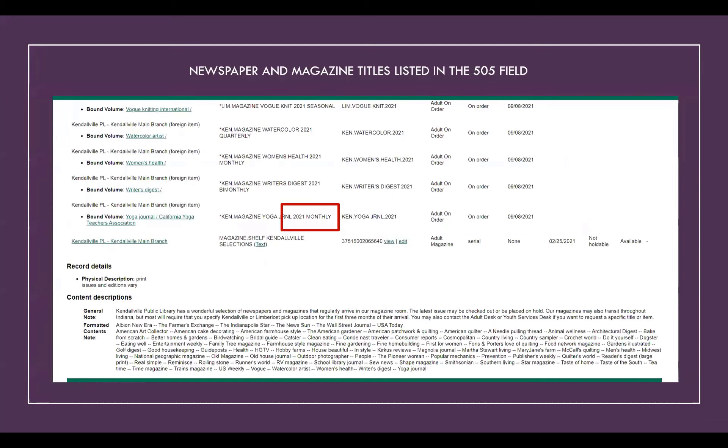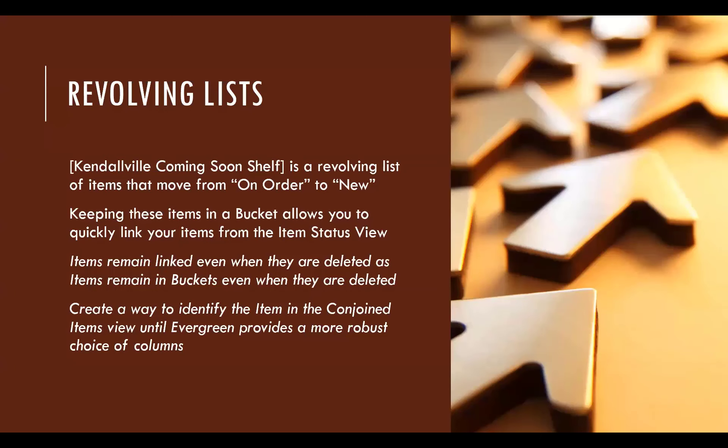On this record I included the titles so that if they did a search for 'Yoga Journal,' they would see there's a shelf of magazines they can look at, and it would take them to this MARC record as well. You don't have to do that to link things, but it's beneficial in the search.